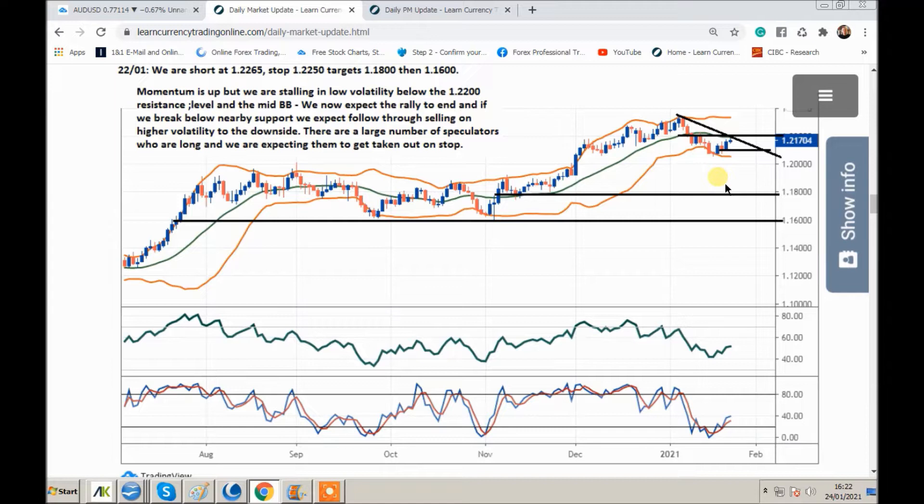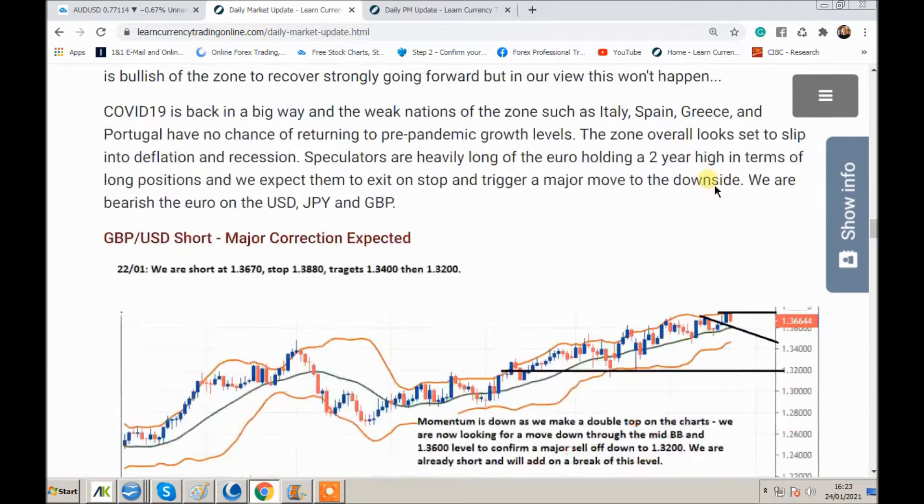Obviously the US is printing money too, but if you look at the rate of change between the US and the EU, the EU are printing more relative to GDP, which is bearish. There are negative rates in the Eurozone — Euro going down. For any new viewers watching our videos, we're really just always trying to key off big levels. There's not too many lines on our chart. I don't really like the look of Euro USD. I like the look of Euro correlated currency shorts as well. I'll come to a few of those in a moment. Let's go to our next pair.